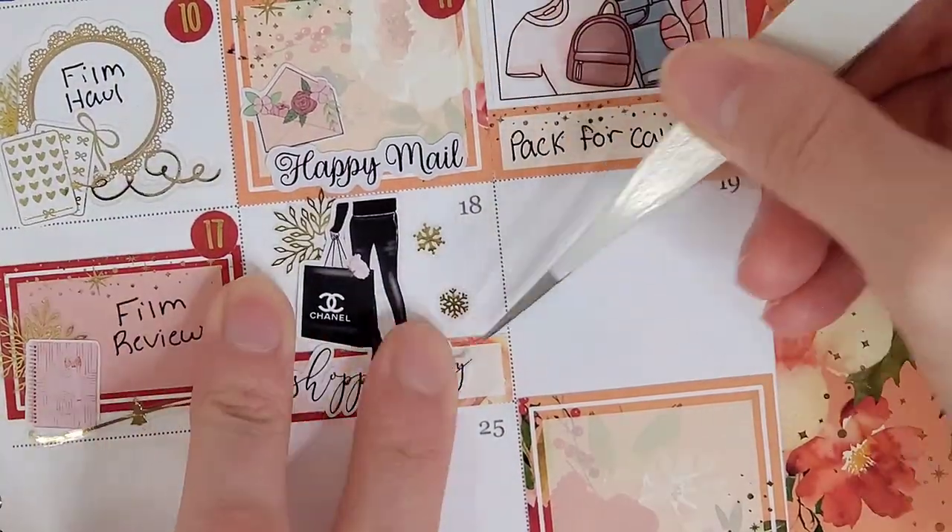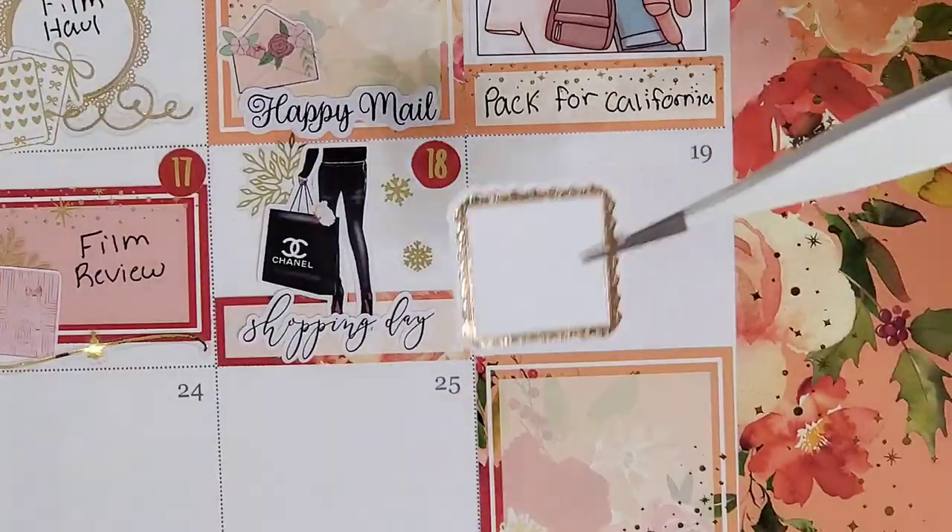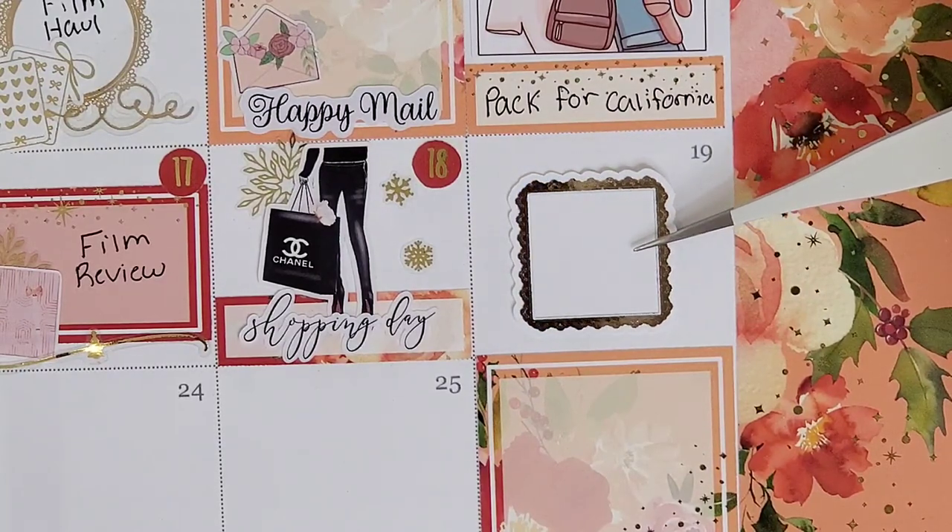On the 17th, I wanted to mark that I filmed my Go Getter Girl functional planner review on this day. To mark that, I pull in a half box from the kit and layer a planner from The Sweet Planner over a snowflake from Honey Inked.